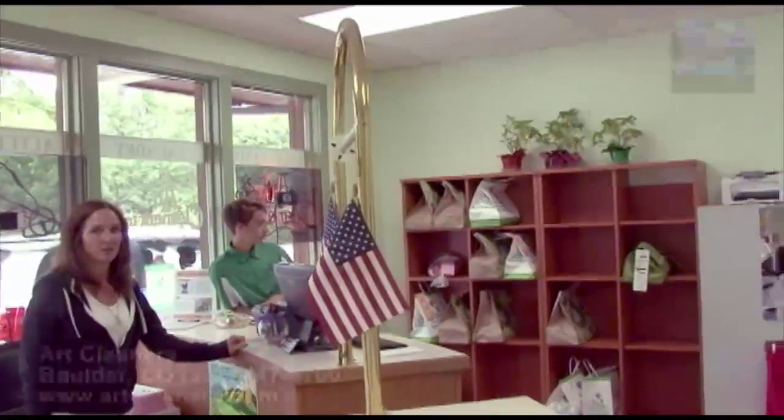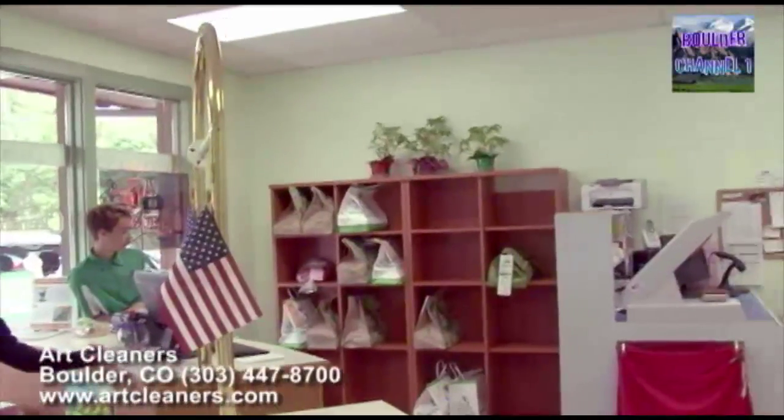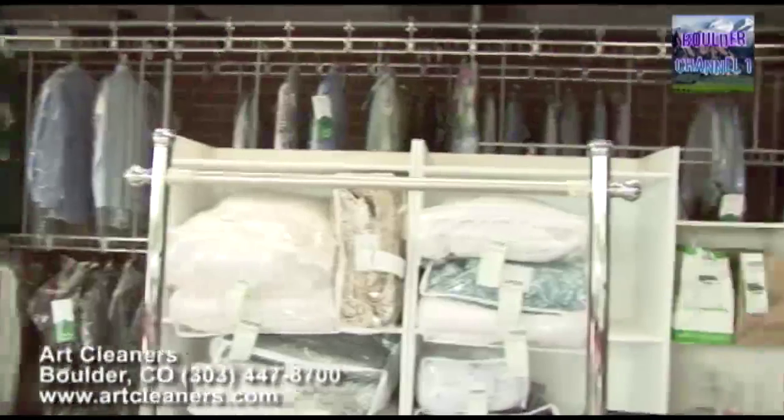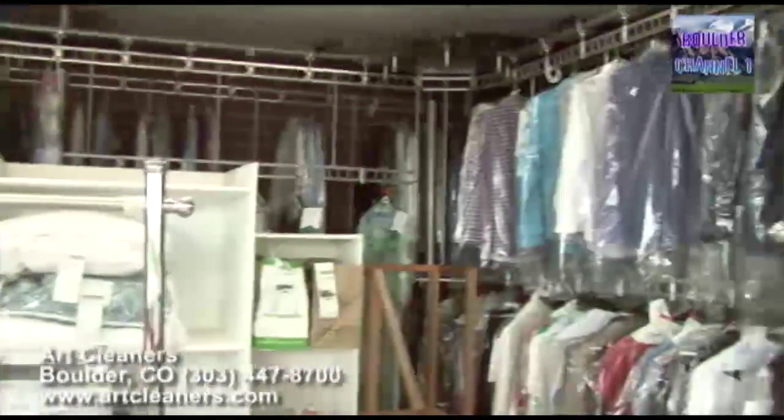We are back with our old friend Brian Hansen at Art Cleaners. We do folded shirts, garments, and lots of household items including comforters, blankets, and pillows. We just started redoing pillows so you can send your pillow in and we'll sanitize it and put a new ticking on it.